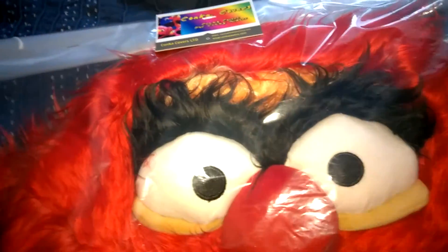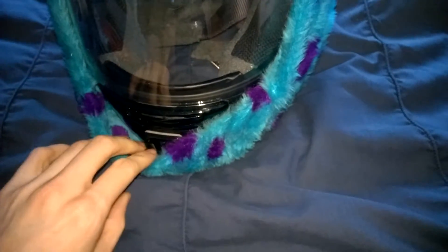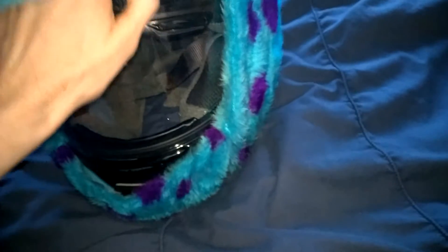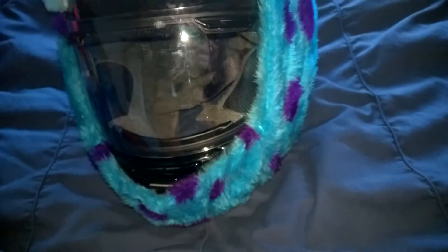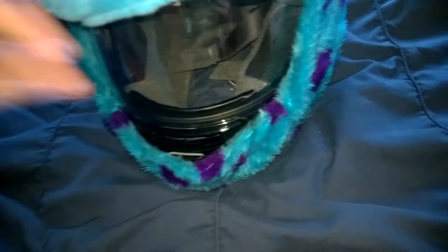I went to Conker Covers to pick up one I've just bought, which is actually here on my helmet — this one is a Sullivan one from Monsters Inc. This one is on my new ride helmet, but I won't be using it on this helmet because this helmet is really, really small. This helmet cover fits better on medium helmets, so like the one I use. I just put it on this one to show you.